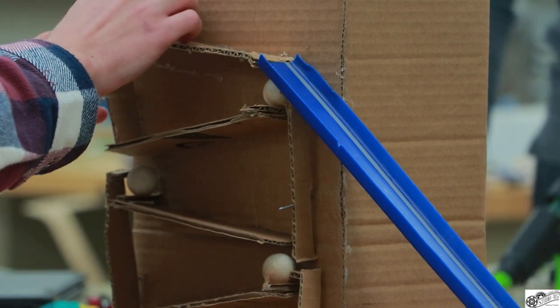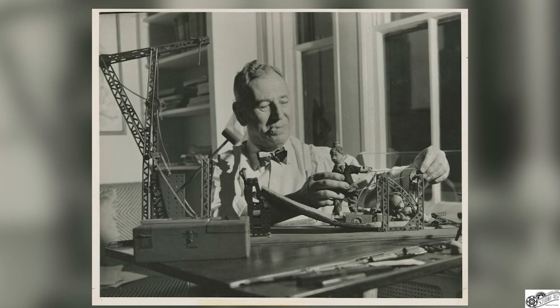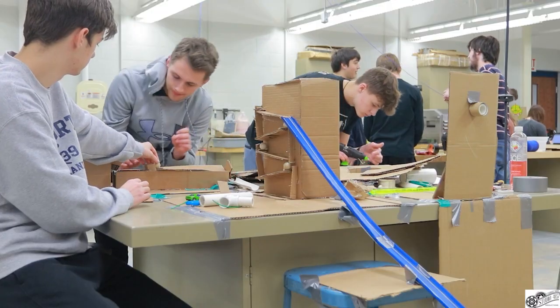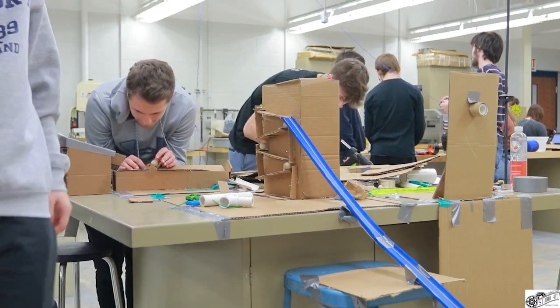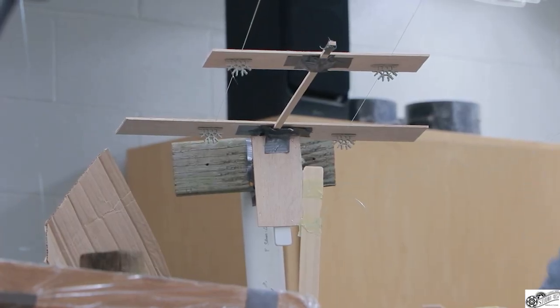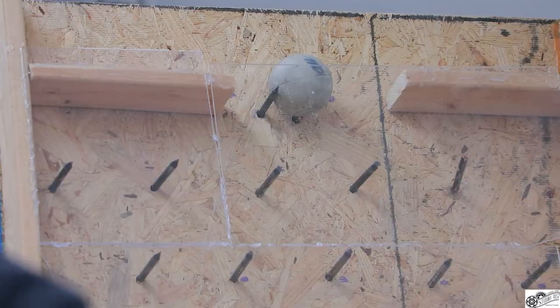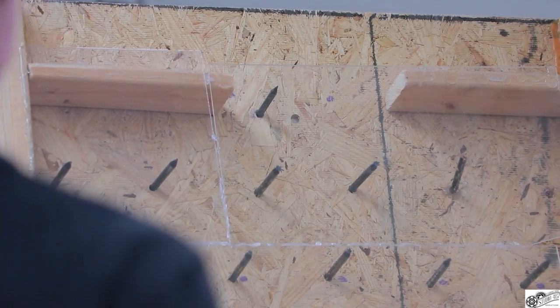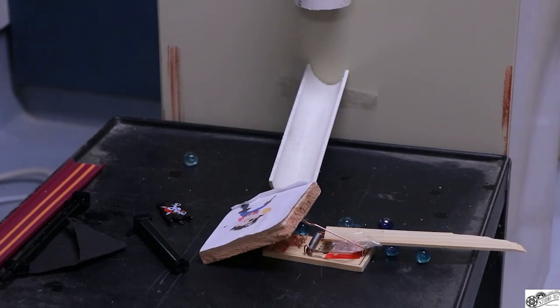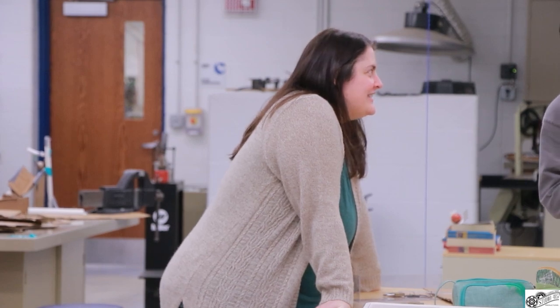A Rube Goldberg machine solves simple problems in the most complex way possible, inspired by inventor Rube Goldberg himself. Students started working at the end of September and will continue to work until finals week in December. The theme for this year's project is Lunch-A-Build — to build a machine that will make your Lunchable for you. When they complete the project, they will submit their machines through video for the chance to win cash and prizes. Engineering, Design, and Development teacher Ashley Ester believes this project will set them up for success in the future.